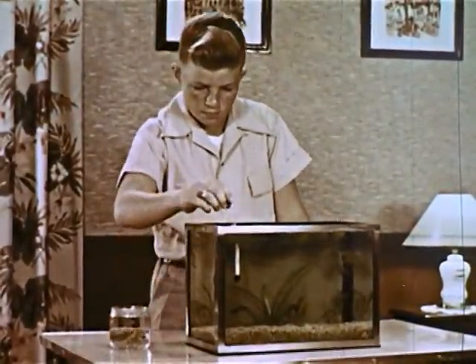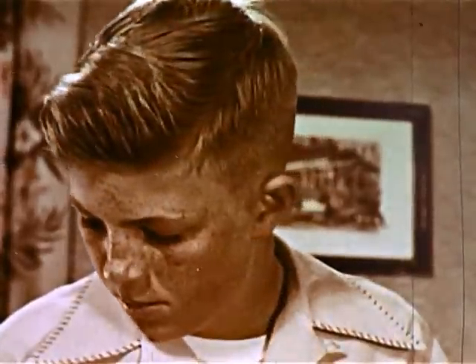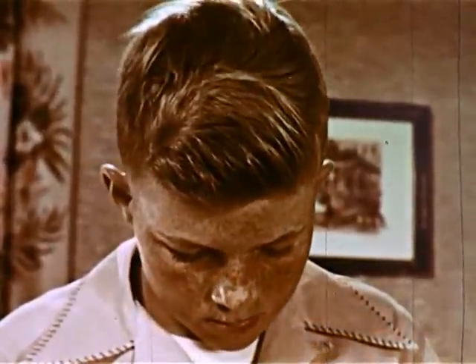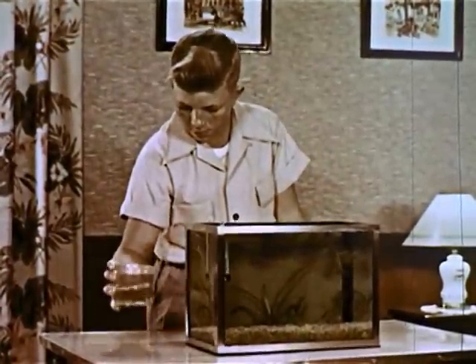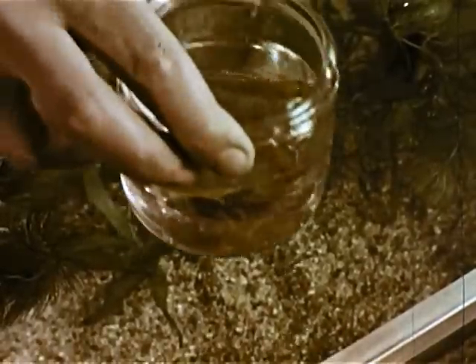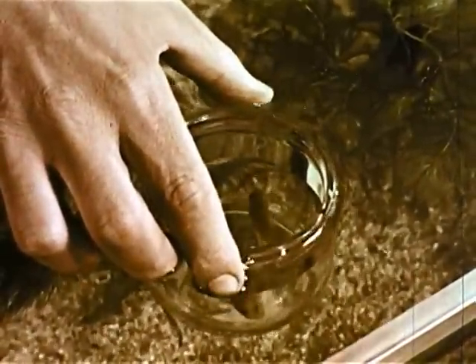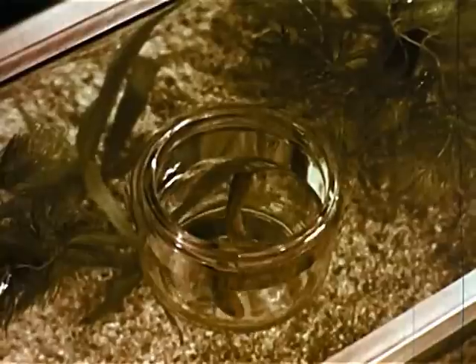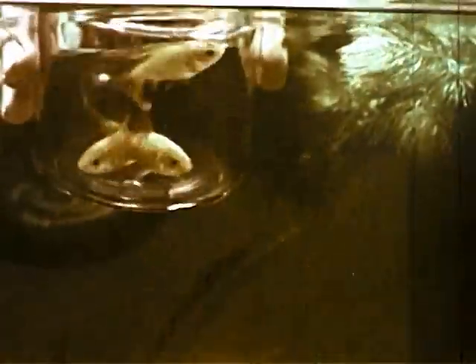Before putting in fish, the temperature of the water the fish are in and the temperature of the aquarium water are checked. They should be nearly the same, for fish cannot stand too sudden a change in temperature. This is the correct way to accustom fish to a new temperature. The temporary goldfish home will float this way for half an hour, while the two temperatures slowly become equal. Then the goldfish can be released.